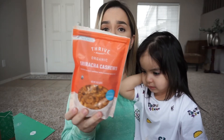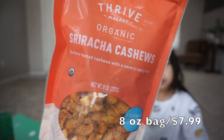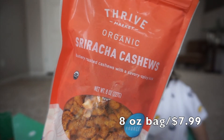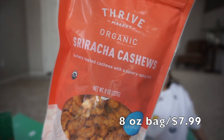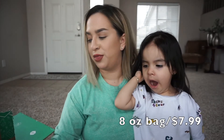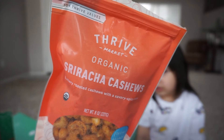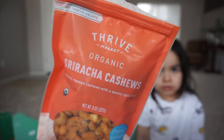These I picked up for my husband — they are sriracha cashews. They're organic, non-GMO, kosher, vegan, and gluten-free. He was really excited about those. And as you can see, Thrive has its own brand, and the Thrive brand stuff tends to be cheaper than stuff from other brands.